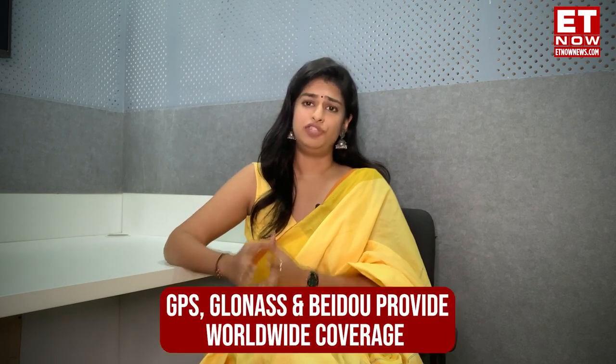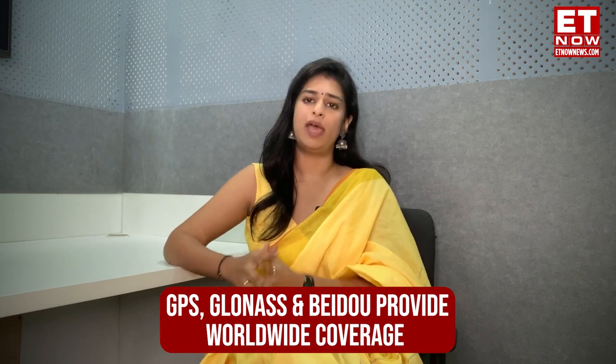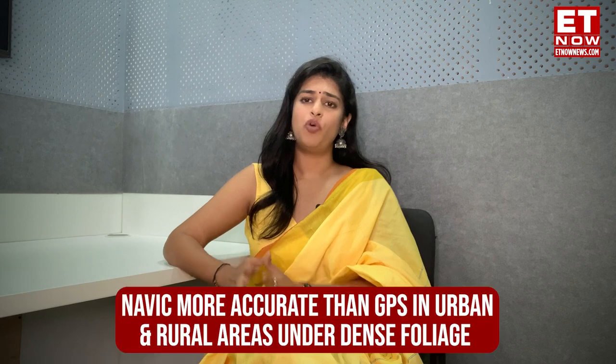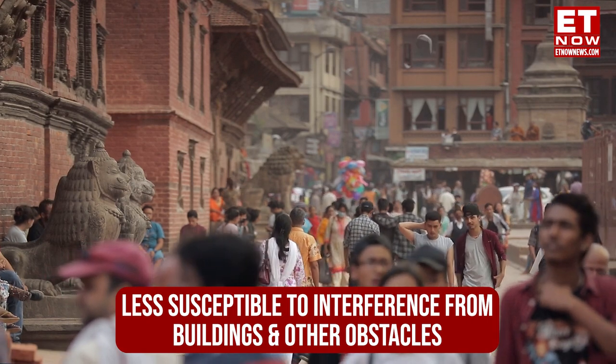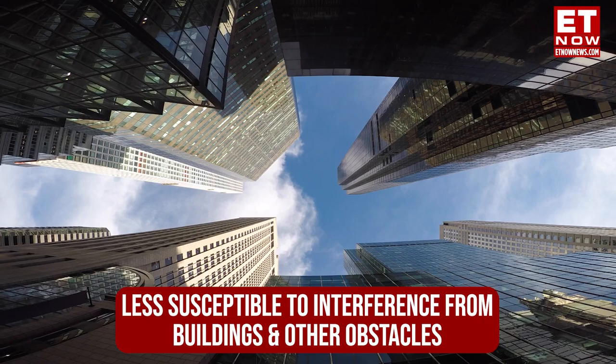In terms of coverage, NavIC covers only India and surrounding areas. GPS, Russia's system, and China's system provide worldwide coverage, while Japan's Quasi-Zenith covers Japan and the Asia-Pacific. Moving on to its benefits — NavIC is more accurate than GPS in urban and rural areas, and is also less susceptible to interference from buildings and other obstacles than GPS.